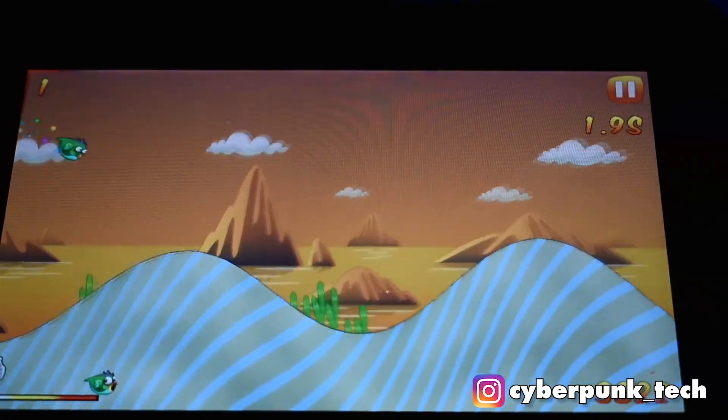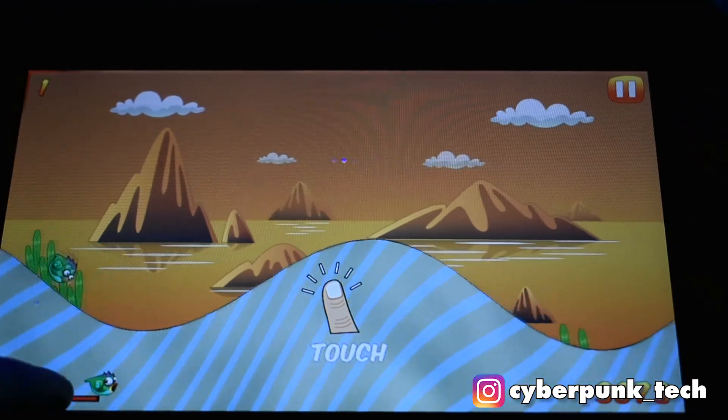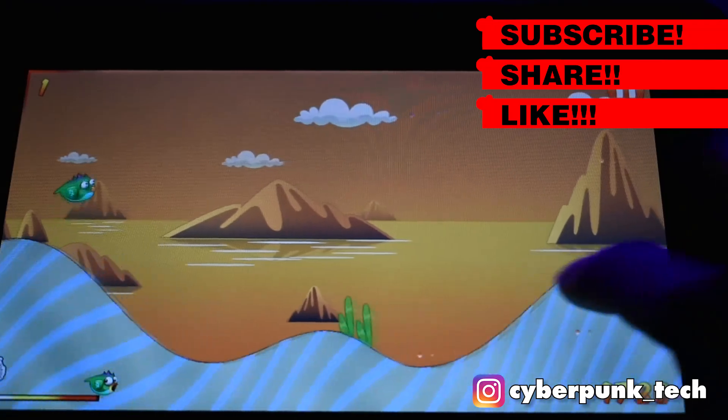Thank you guys for watching. Please like the video, comment, share with your friends, and hopefully I'll be able to bring you more cool content like this. Peace.